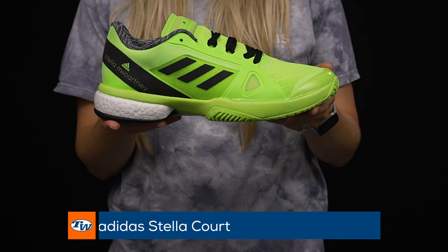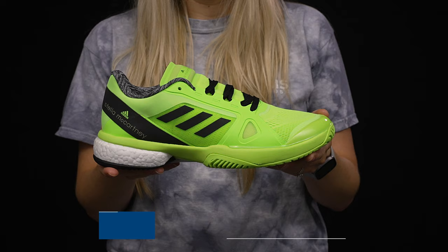My third pick is one of my tried-and-true favorites — the Adidas Stella court shoe. This shoe does everything right for me: it is lightweight so I feel really fast on the court, there's plenty of cushioning underneath, and it's nice and stable and solid so my ankles feel locked in. That's it for me — now I'm gonna pass it to Tiff.